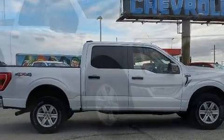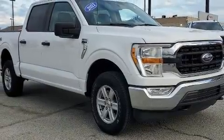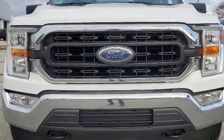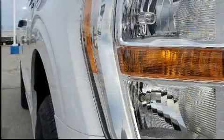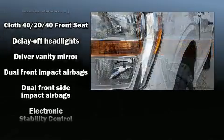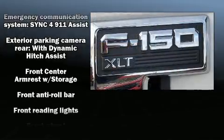Ford ensures the safety and security of its passengers with equipment such as dual front-impact airbags with occupant-sensing airbag, head curtain airbags, traction control, brake assist, a security system, an emergency communication system, and four-wheel disc brakes with ABS.